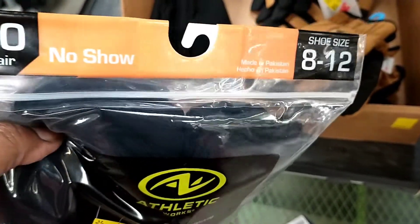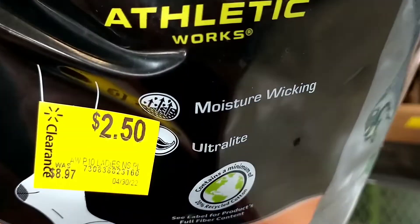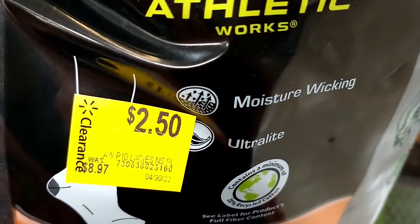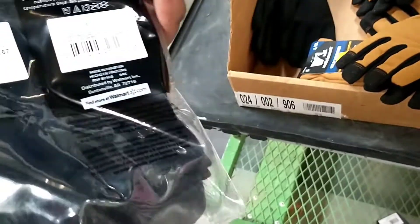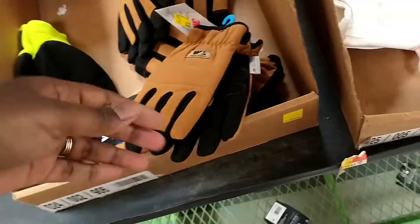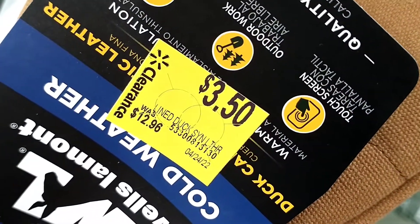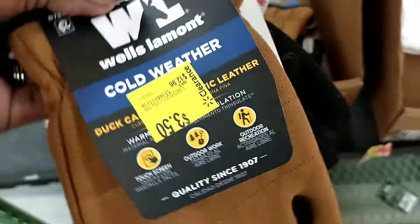We had these women's no-show socks — it's a 10-pair pack — $8.97 down to $2.50. Pretty good for 10 pairs of socks, you cannot lose with that. And there were these cold-weather work gloves, $12.96 down to $3.50.